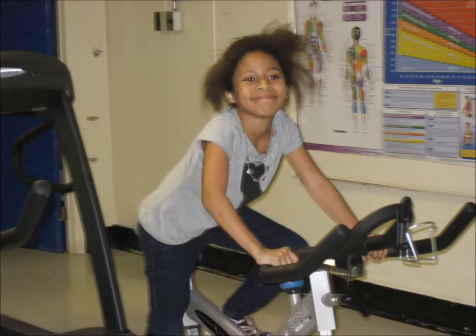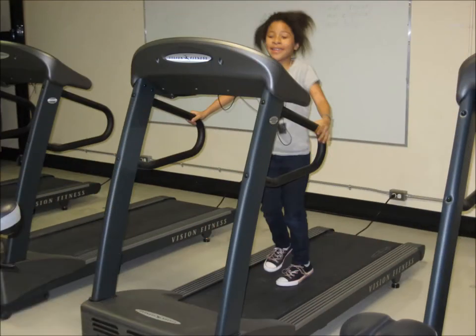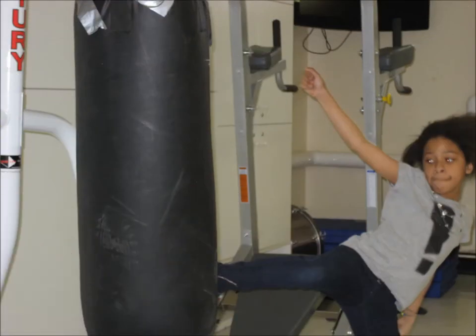In addition to our gym, we also have an exercise room that the alternative education center, middle school students, and staff use on a regular basis.